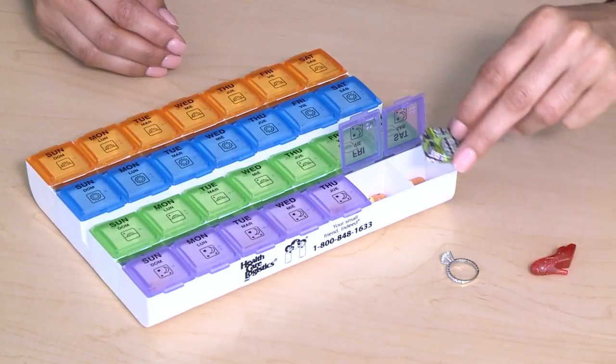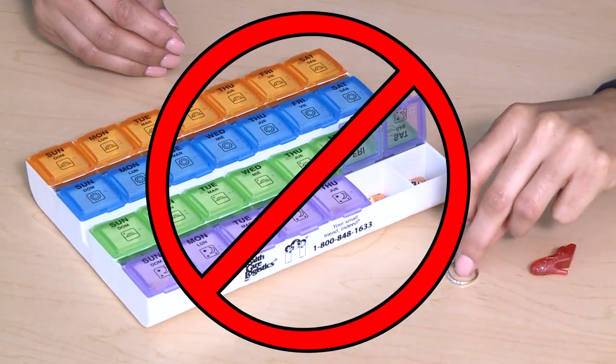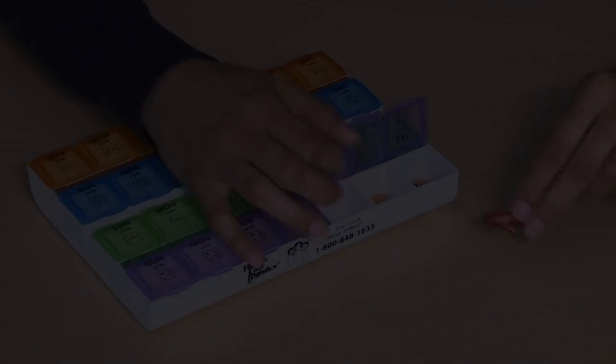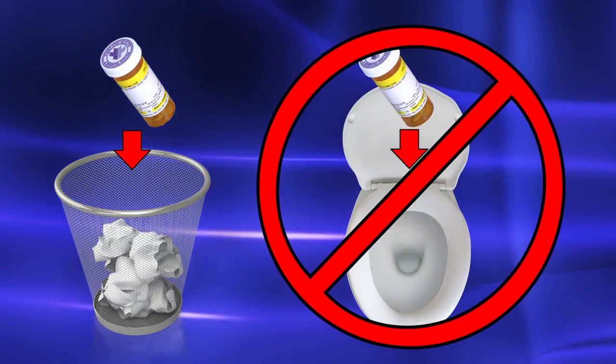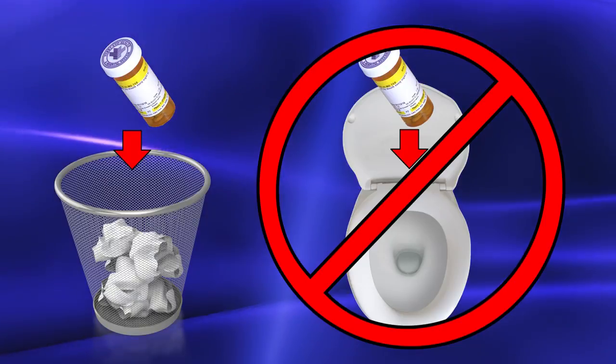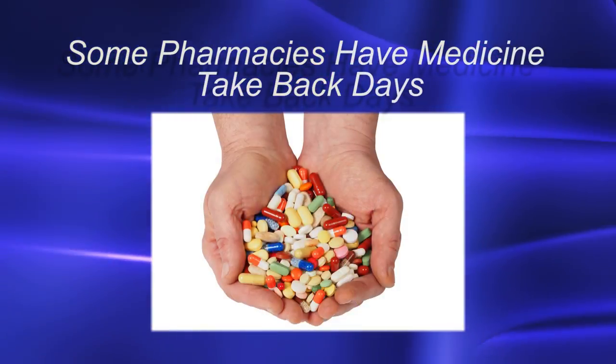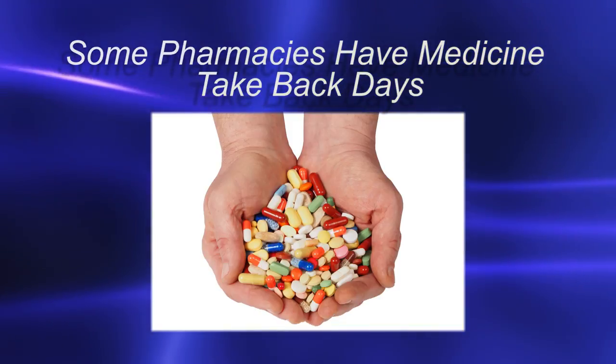Do not store any other objects in your pillbox such as jewelry, candy, or any other items that are not medicine. Always throw away medicines that you are no longer taking or that are expired. Do not flush your medicines down the toilet. Some pharmacies have medicine take-back days for you to turn in unused medications.